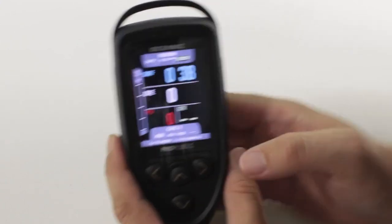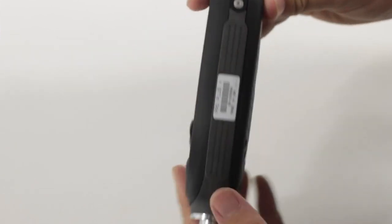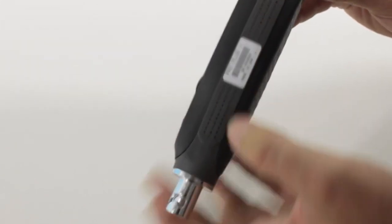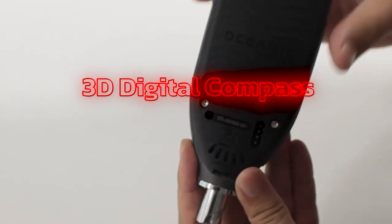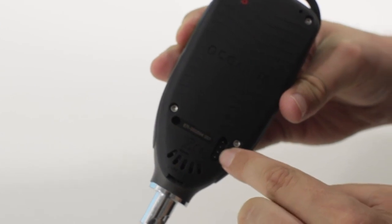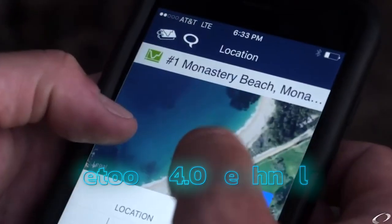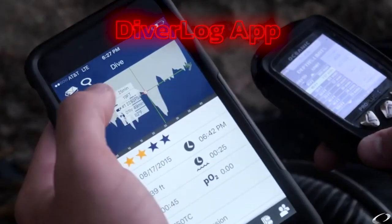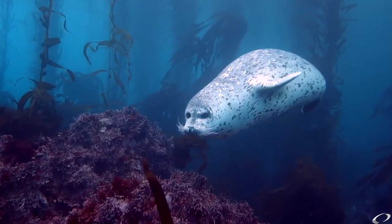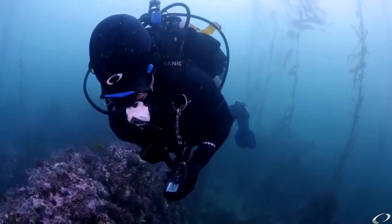Divers will have no problem seeing the data in bright surface conditions or during night dives. The device takes full advantage of its four push buttons, letting you manage your settings on the fly. There's even an advanced 3D digital compass accessed with only one button push. The Pro Plus X was engineered to take full advantage of Bluetooth 4.0 technology. Combined with the DiverLog app, you'll be able to wirelessly interact with the dive console using your smartphone or tablet, and remotely control all your dive console settings from anywhere.